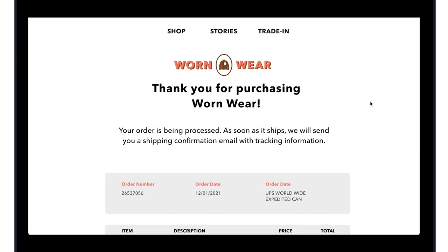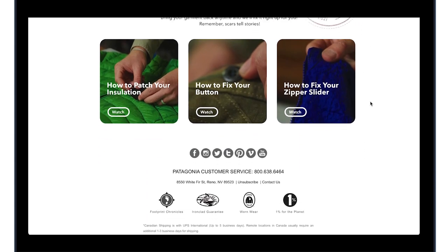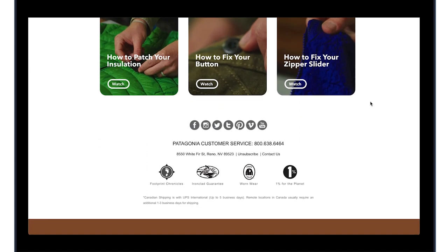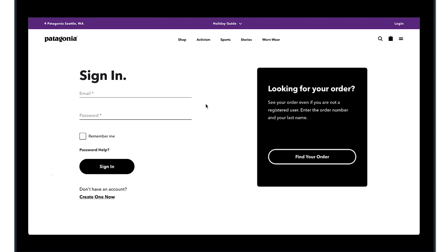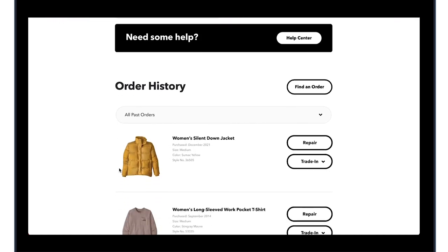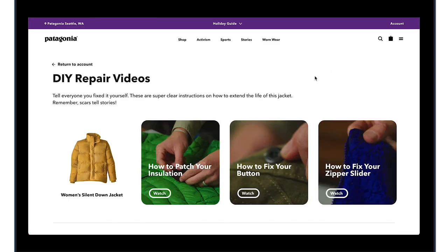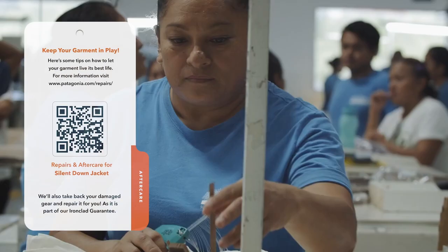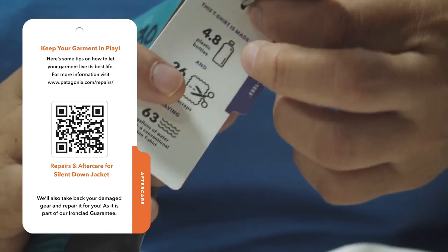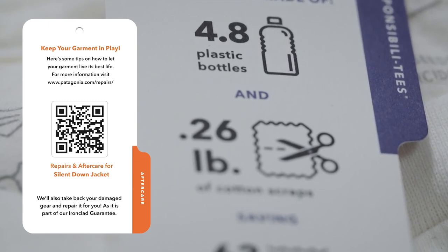Following a purchase, you will receive an email confirmation with repair and aftercare videos related to the item you just purchased. Sign in to your account to view your order history and easily access the repair information and trade-in options to keep your gear in play. A physical tag will come with all Patagonia purchases to direct you to aftercare instructions to help extend the life of gears.